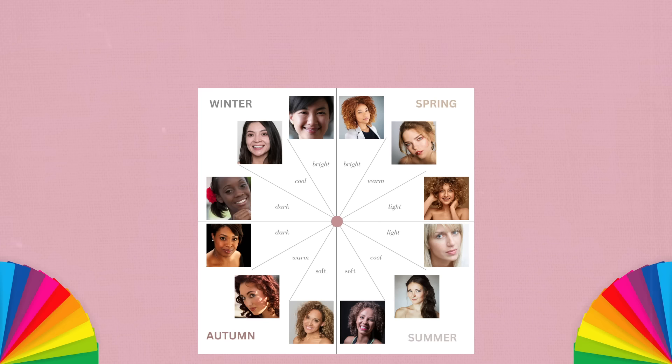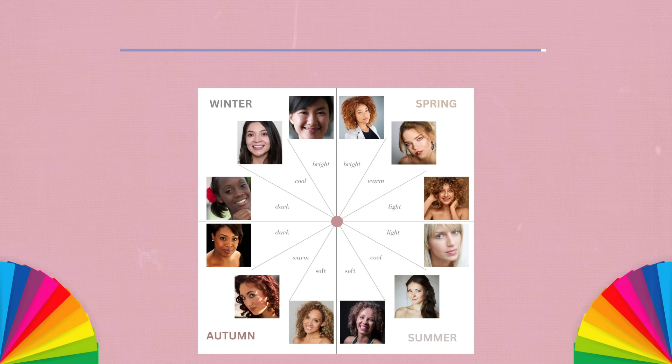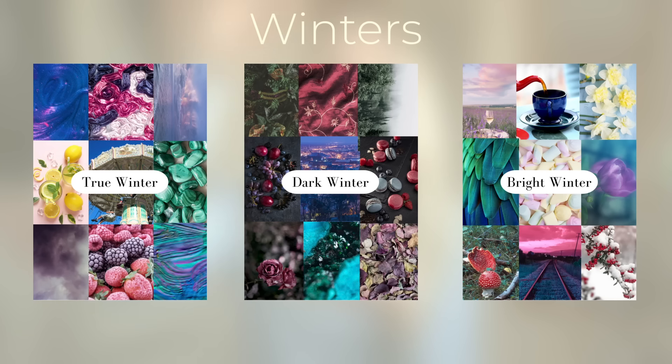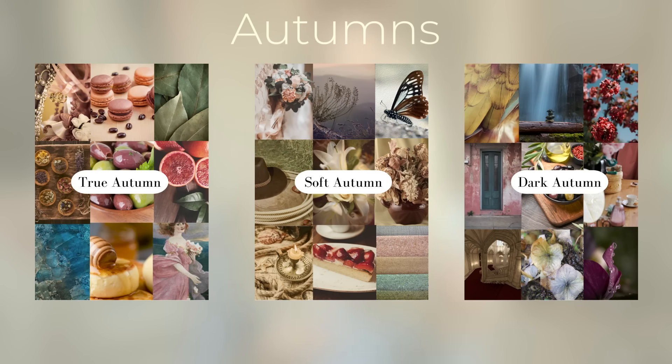Now you need to match your order with the 12 seasons. Let's look at the four main groups. Summers are cool, light and soft. Winters are cool, dark and bright. Springs are warm, light and bright. Autumns are warm, bright and dark. Have a quick think — which one do you fit in here? And what if you don't fit one of those perfectly? That's why we have the 12 seasons. For example, if you're cool, light or bright, you don't perfectly fit into one of those groups.